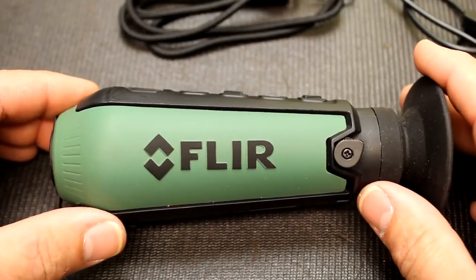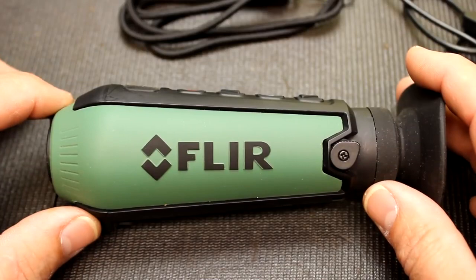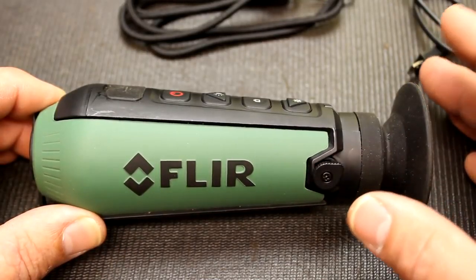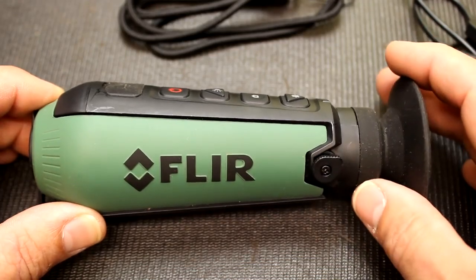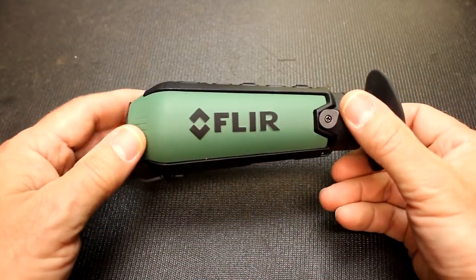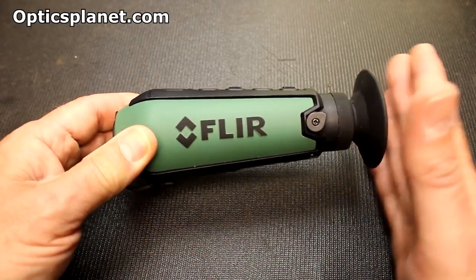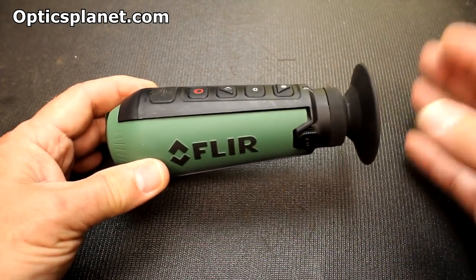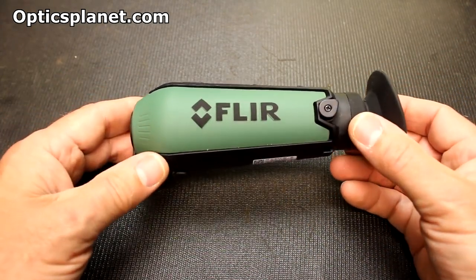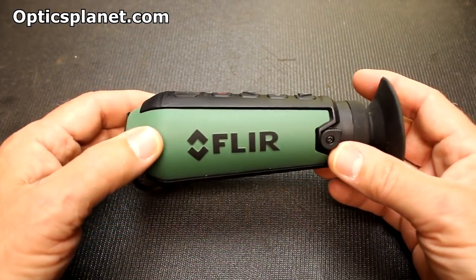It has a 20-degree by 16-degree field of view. It's a fairly small lens and runs on 9Hz. The LCD display is 640 by 480. If you want something with a higher grade, FLIR definitely makes higher models. This one starts at $599 — it's the lowest model — and there are models similar to this with better features if you really want more capability.